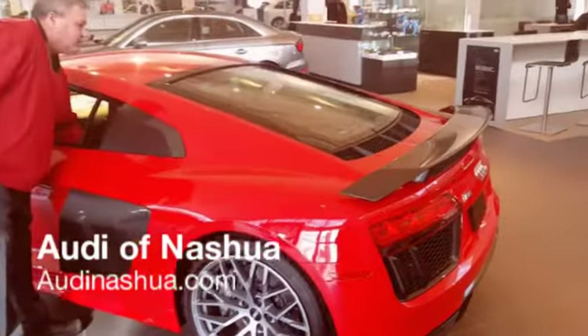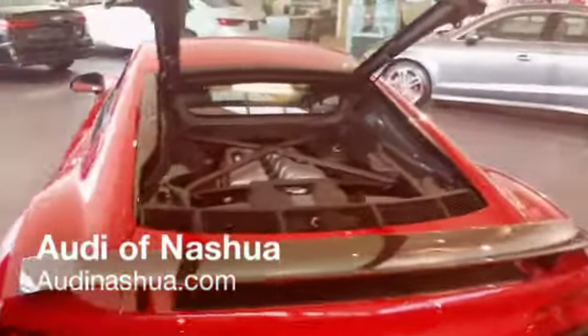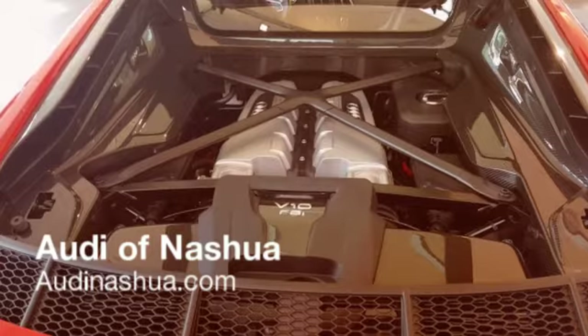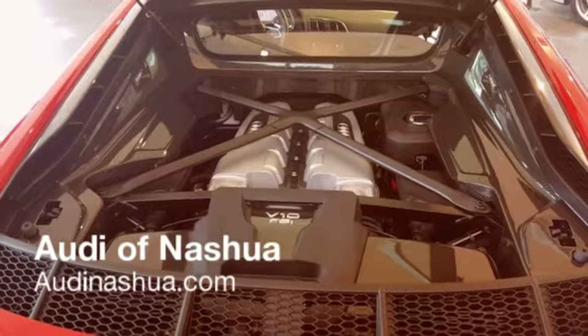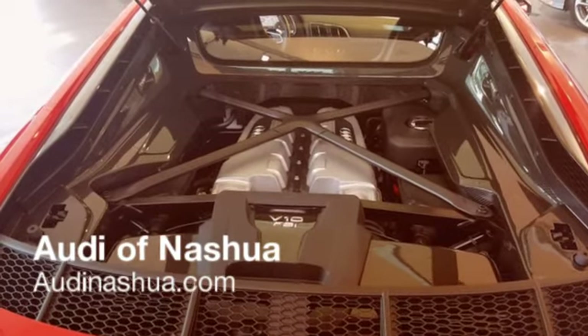Along with Audi's patented space frame, the car is as safe as she is fast. 610 horsepower gets you to 60 in 3.2 seconds. Zero to 60 — amazing.